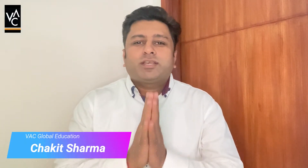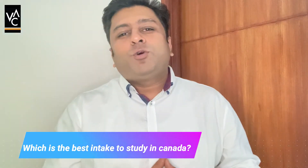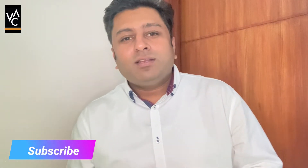Hi, hello everyone, this is Chaket and today we are going to cover the topic of which is the best intake to study in Canada. Most of you who have come to watch this video must be looking for a particular answer, so I am going to cover this topic from different points of view — from a UG and PG point of view. Stay tuned, you will get complete information. If you like this video, subscribe to this channel, or hit the like button to watch it later.